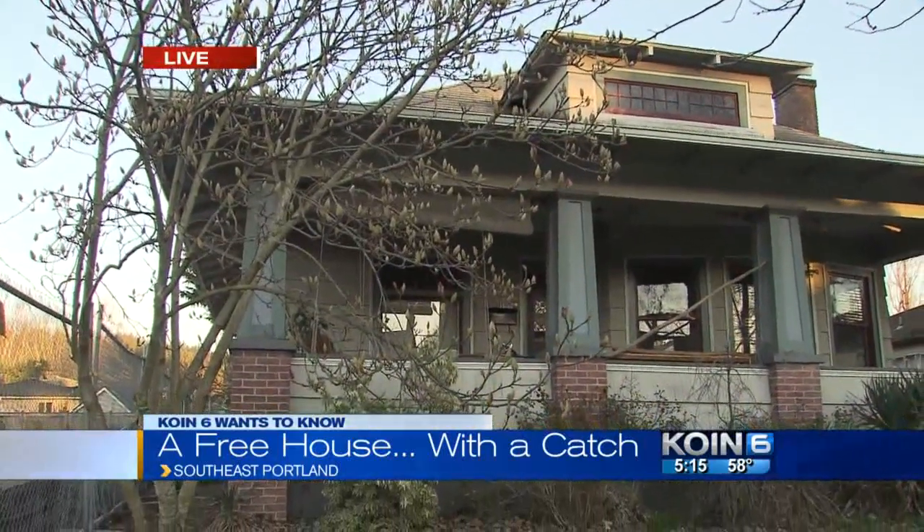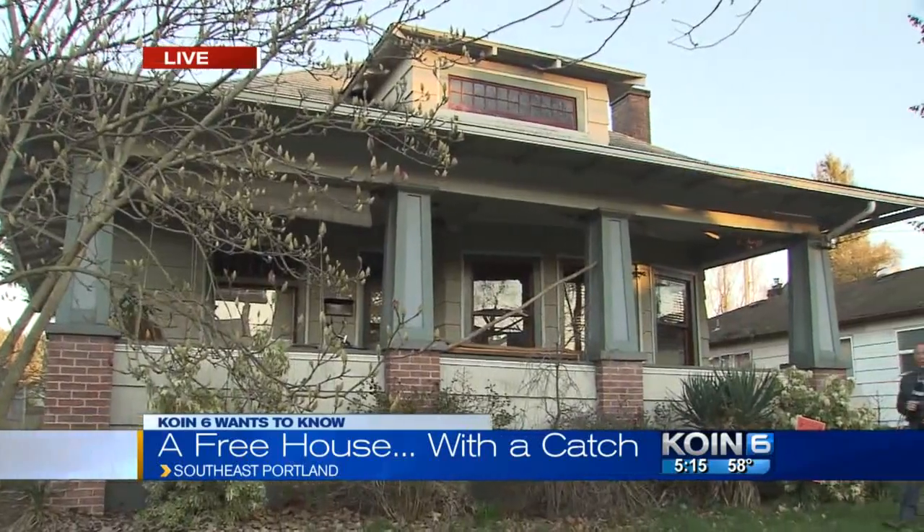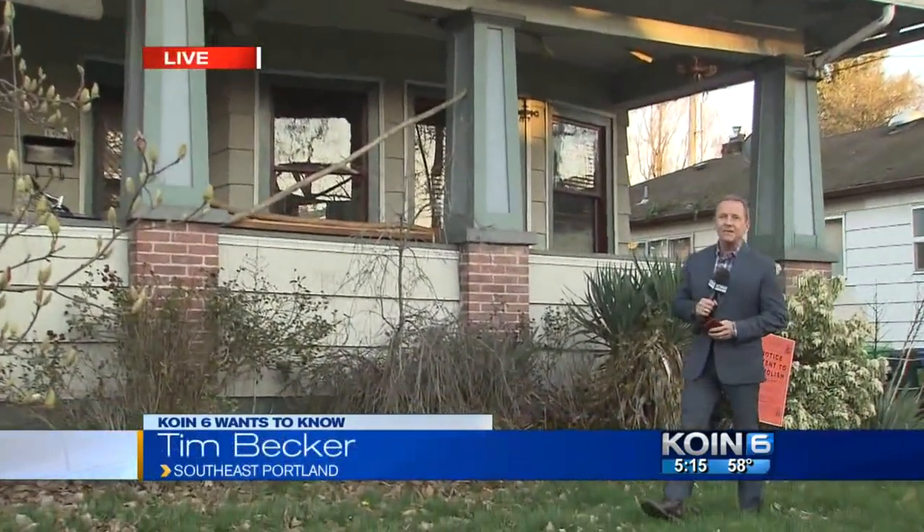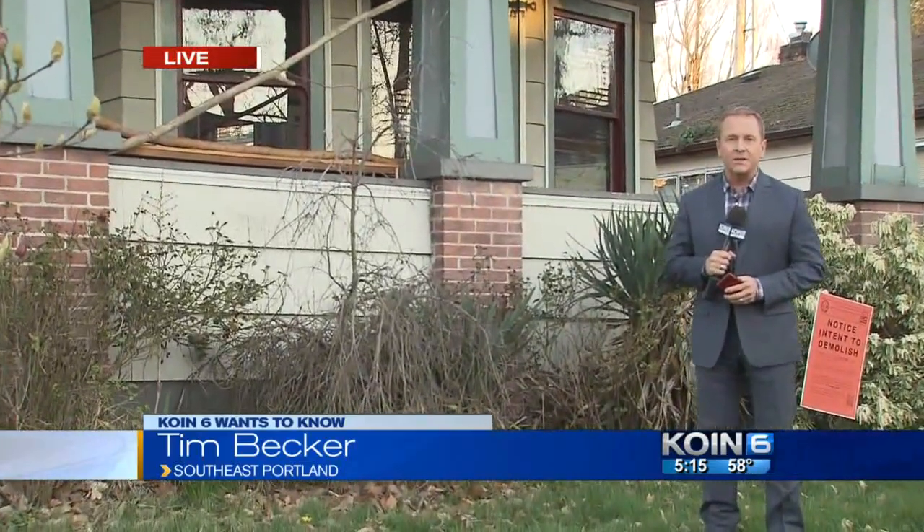So will it happen? Will someone step in and save the old home? We're going to follow up and let you know what happens next. Live in southeast Portland, Tim Becker, KOIN 6 News.